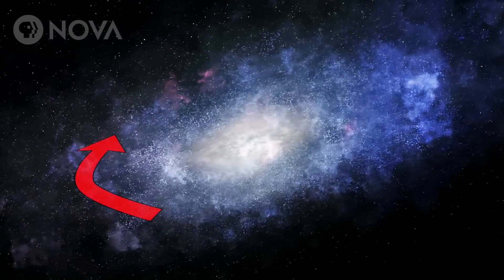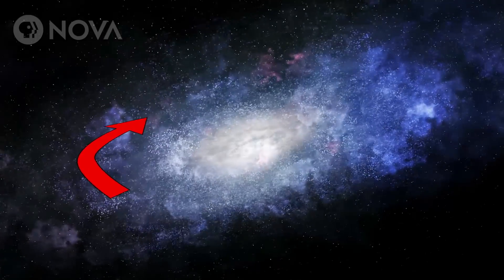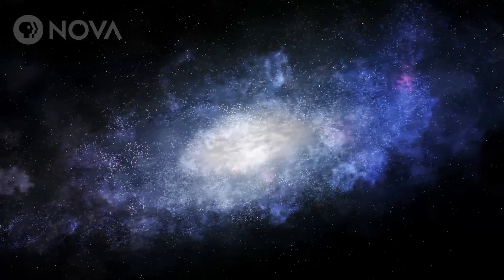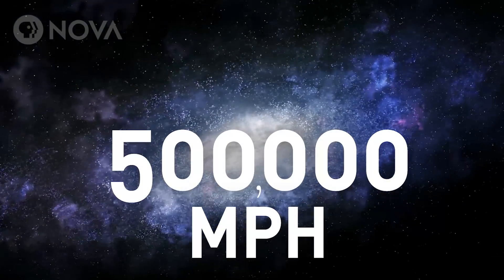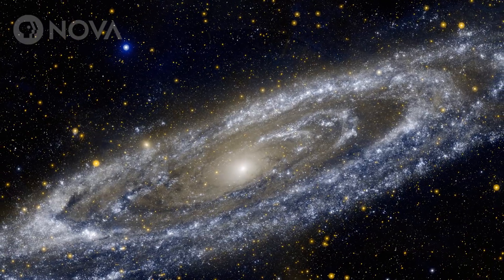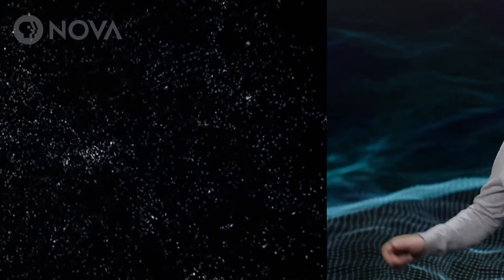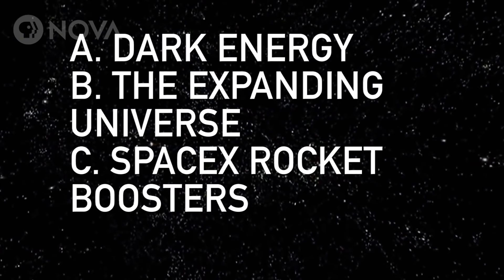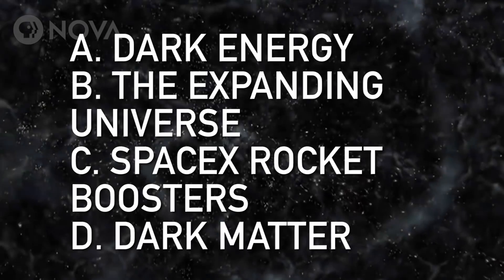Here's the Andromeda Galaxy. The light from the stars on the left edge are redshifted, and the light from the stars on the right edge are blueshifted, so they must be moving at a velocity of more than 500,000 miles per hour. That's fast enough for them to escape the inward pull of gravity of all the stars in the galaxy. So, why don't they fly away? Is it dark energy, the expanding universe, SpaceX rocket boosters, or dark matter?